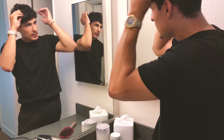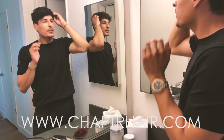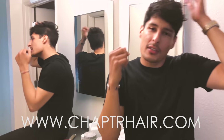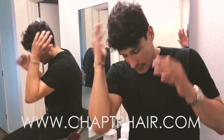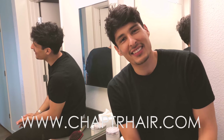So as you guys see right now, I get a nice little texture, nice volume. The shampoo definitely helps as well — it's a good marriage, it's a good blend. Does it look good?